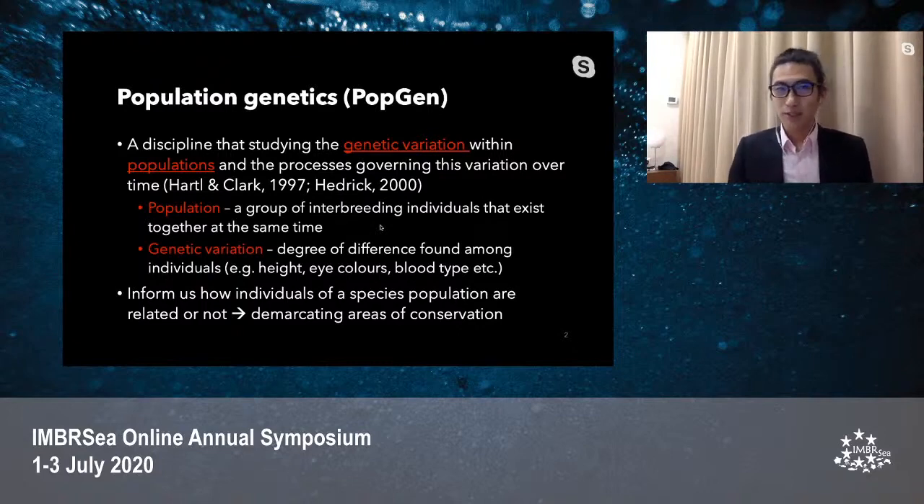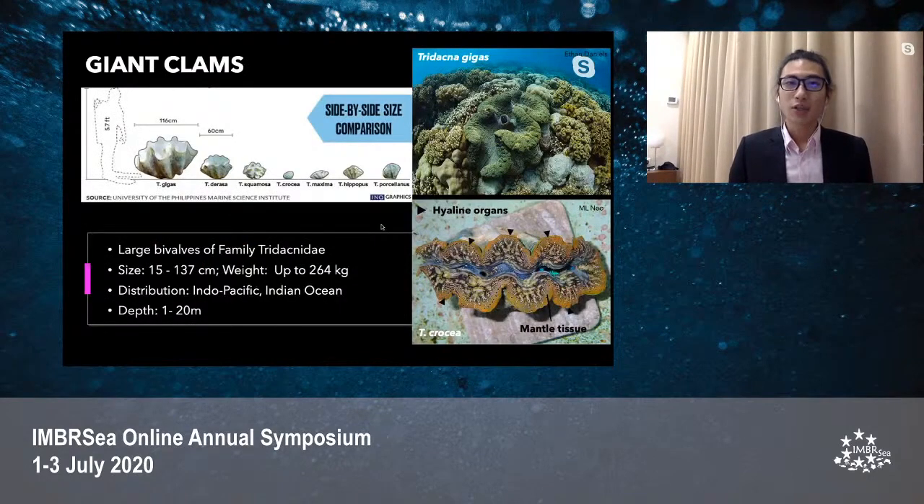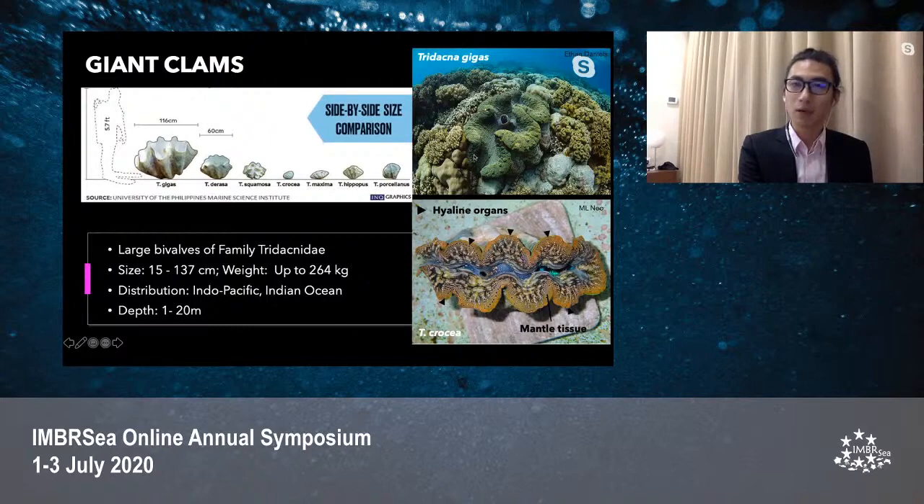My study objects — why giant clams? Giant clams are known as the largest living bivalves that exist on Earth. The smallest species, Tridacna crocea, can grow up to 15 cm long, whereas the true giant clam species, Tridacna gigas, can grow over a metre long and weigh up to 300 kilograms — equivalent to the weight of three baby elephants. Giant clams are normally distributed in the Indo-Pacific, including Singapore, Malaysia, and the Philippines, and also in the Indian Ocean. They are generally found in reef areas less than 20 metres deep.